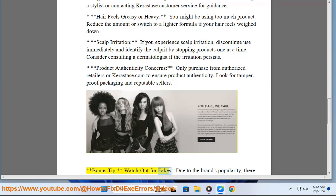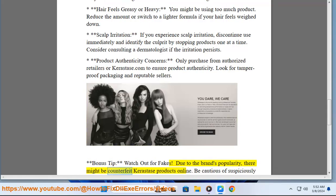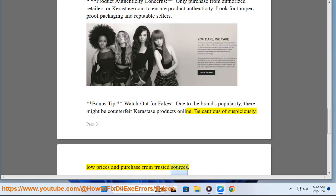Bonus tip — watch out for fakes. Due to the brand's popularity, there might be counterfeit Kerastase products online. Be cautious of suspiciously low prices and purchase from trusted sources.